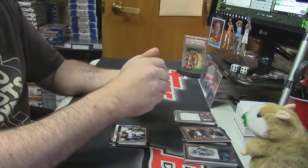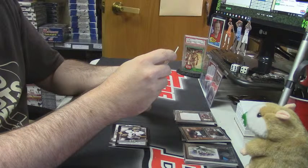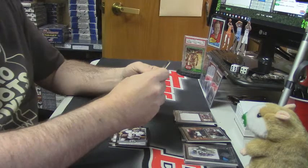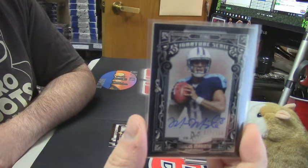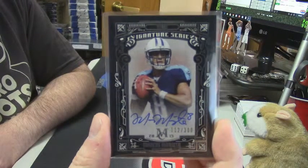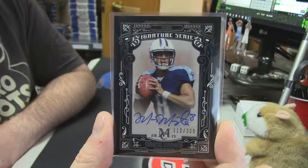And 112 out of 300, on-card rookie auto signature series for Marcus Mariota. It's a good card.